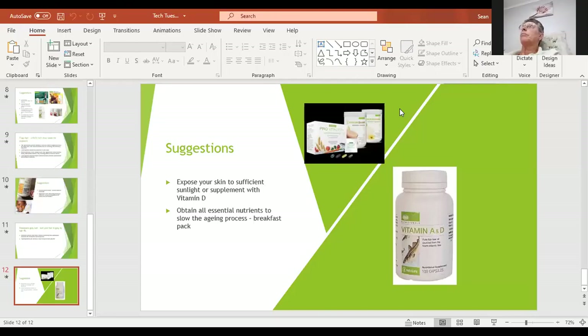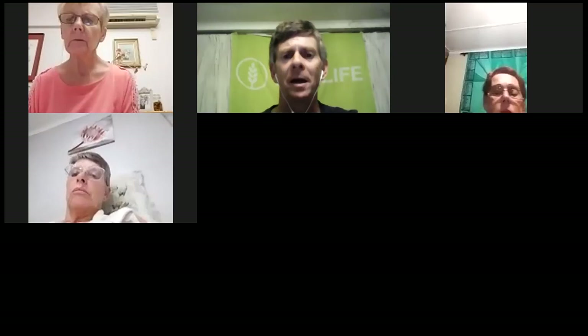And that is my show for tonight — I'm going to stop sharing. Does anybody have any questions? Thank you very much, Sean — that's amazing.